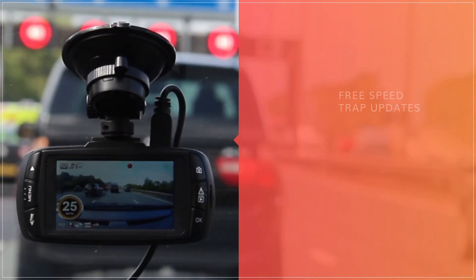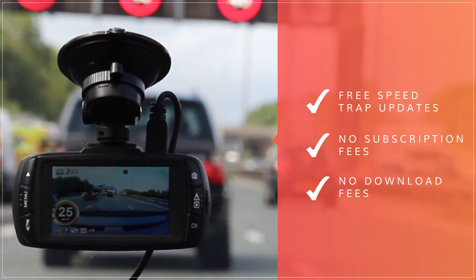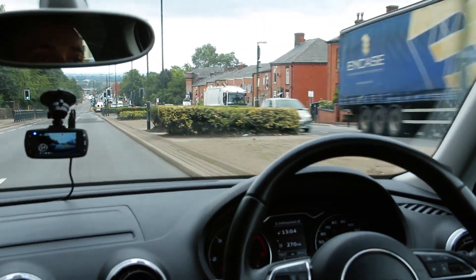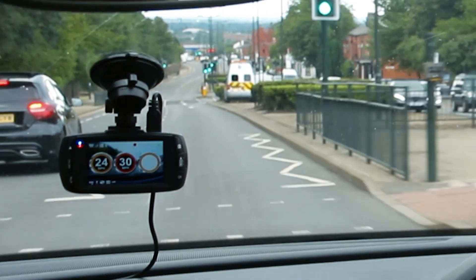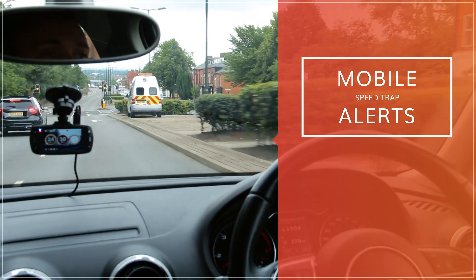With free SpeedTrap updates and no subscription or download fees, you can drive safe in the knowledge that you will always be alerted ahead of time. Confirmation of the speed limit at every speed trap ensures you will always be driving safely and legally.